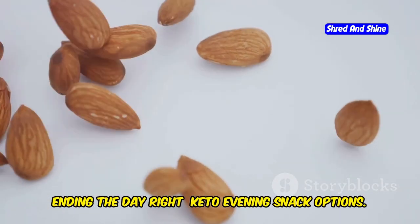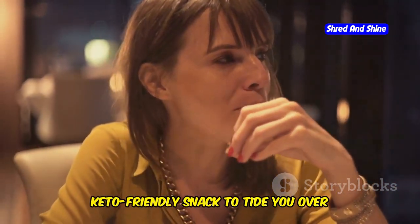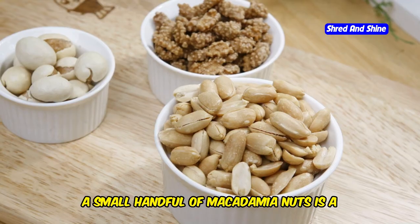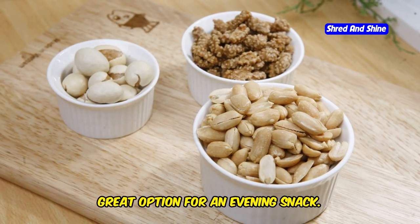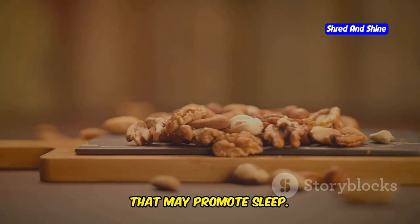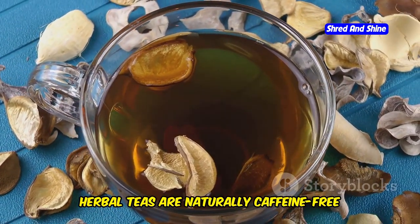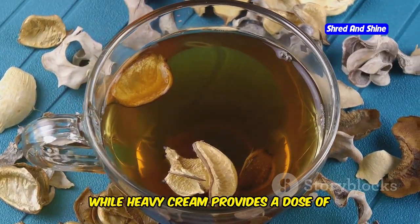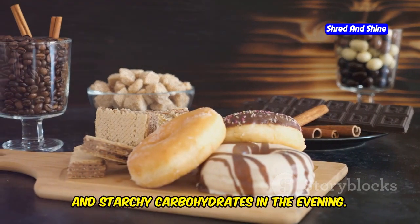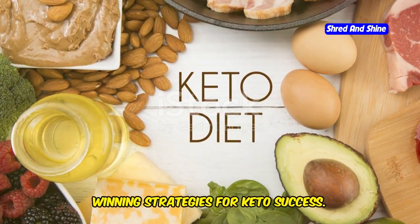If you find yourself feeling peckish in the evening, it's perfectly fine to have a small keto-friendly snack to tide you over until bedtime. The key is to choose snacks that won't spike your blood sugar levels and disrupt your sleep. A small handful of macadamia nuts is a great option — they are high in healthy fats, low in carbs, and contain a unique fatty acid profile that may promote sleep. Another delicious option is a cup of herbal tea with a splash of heavy cream. Remember to avoid sugary snacks, processed foods, and starchy carbohydrates in the evening, as these can spike your blood sugar levels and lead to difficulty sleeping.